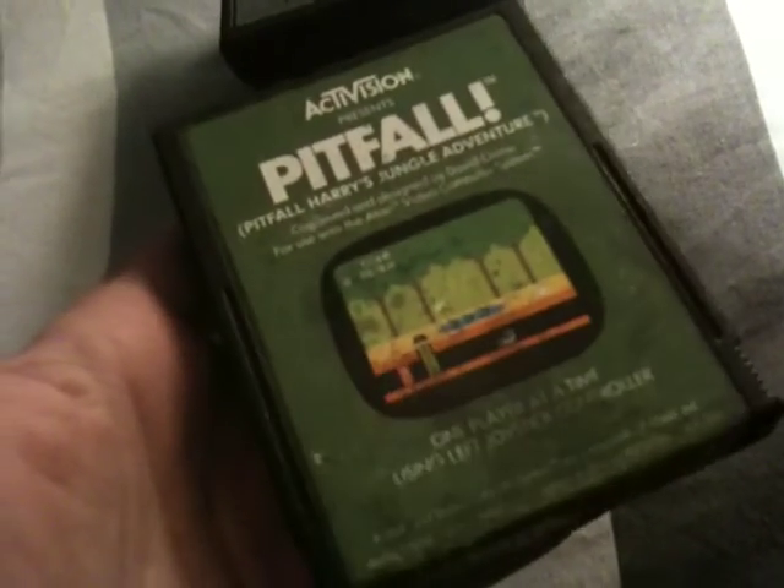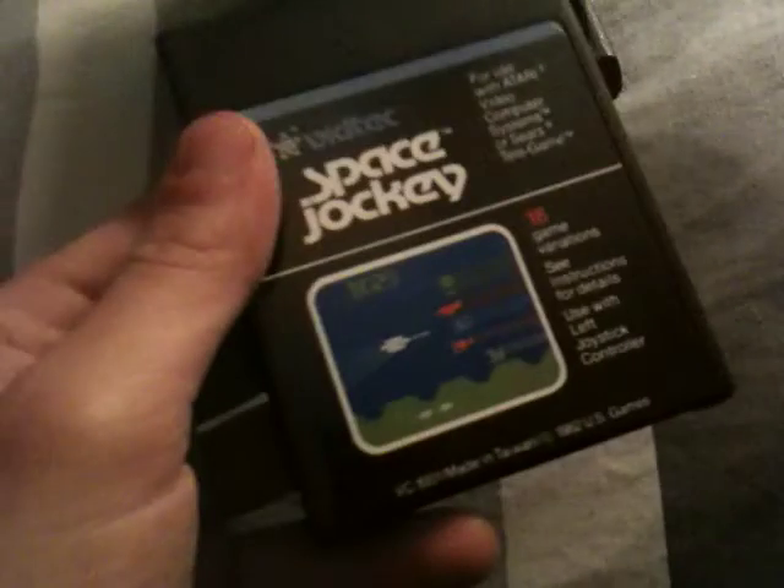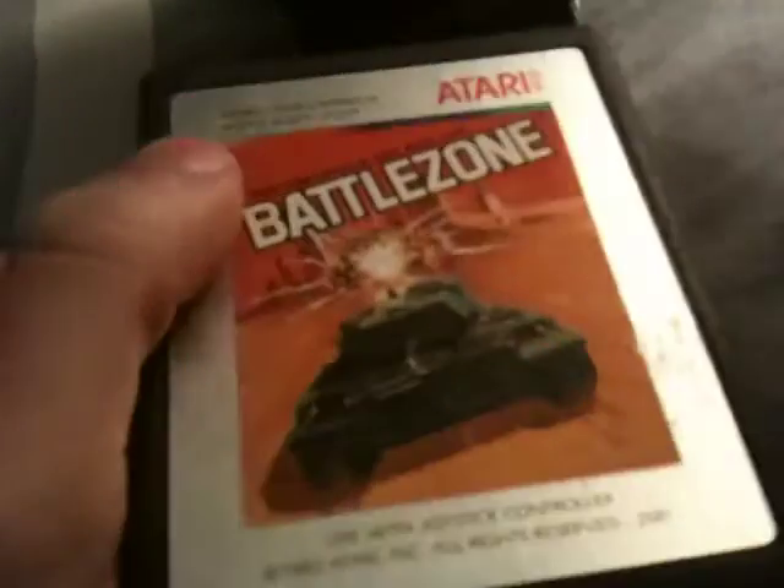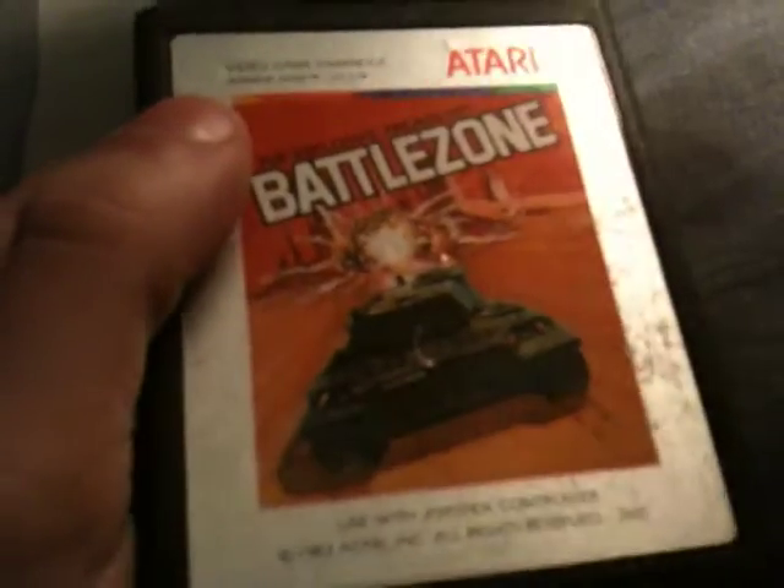I also picked up Phoenix, Pitfall, Space Jockey, and the last 2600 game I got was Battle Zone. I just think the artwork on this one is absolutely awesome — it looks really cool.